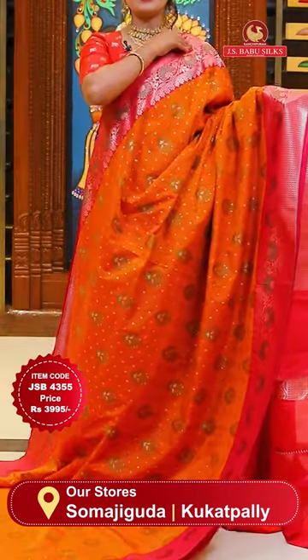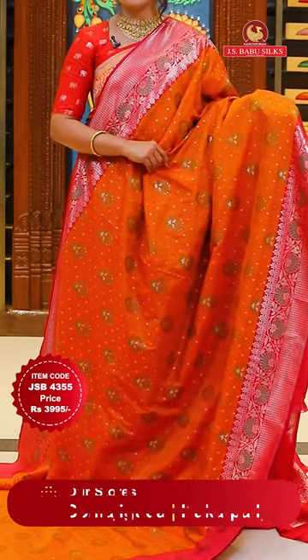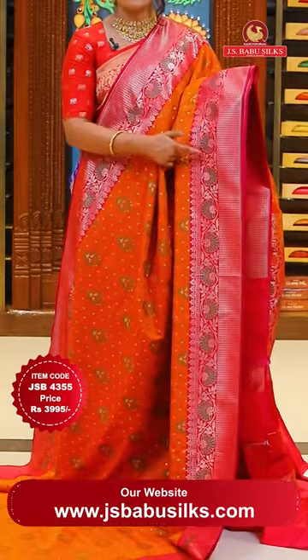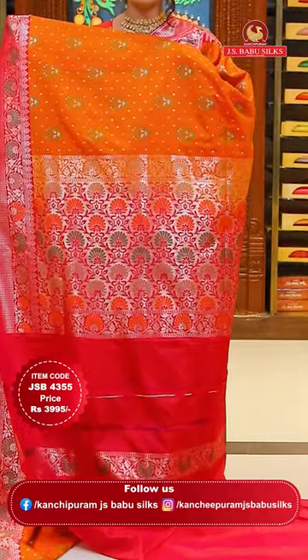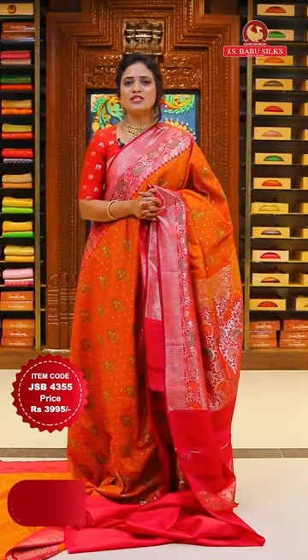Here we go with orange and pink color - a super trendy combination. All over the body it is Meenakari work with silk thread weaves, rayon threads, floral butties, and motifs in a vertical alignment throughout the sari. The borders on either side are deep pink with coin butties in rose and Meenakari floral design. The blouse contrast is a plain deep pink color with a bottom border. The sari is heavy-looking but very lightweight. Sari code JSB4355, price 3,995 rupees only.